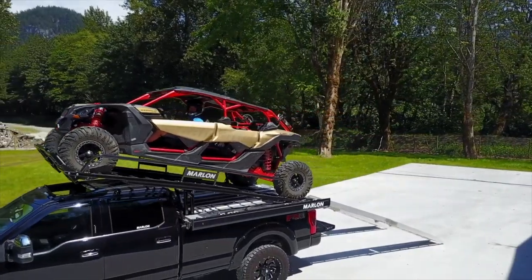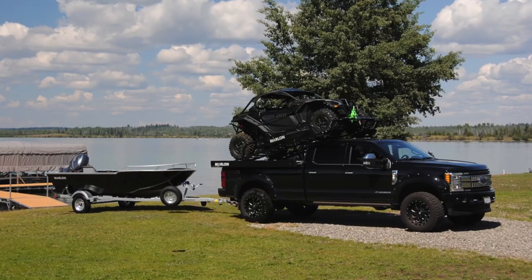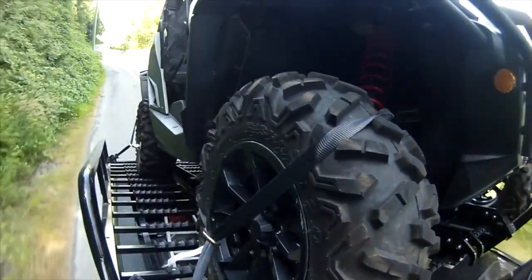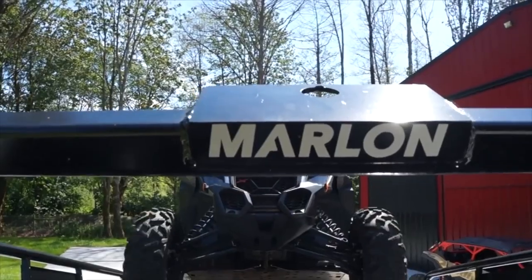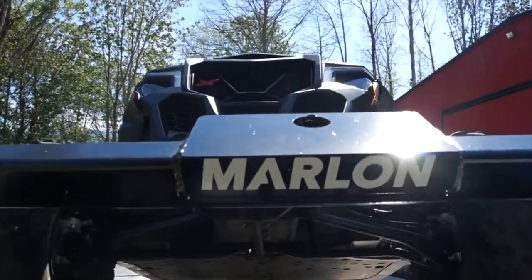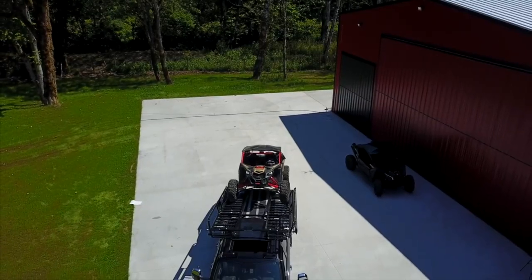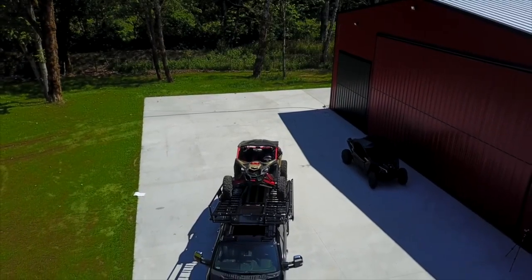With the riser installed, it still allows you to pull a tag trailer without interference, offers a front tire wheel cradle for safe loading, ample traction and tie-down points, and also a winch mount plate should you want to install a winch for loading and unloading. The optional single folding ramps make loading easy and come in two forms: 10-foot versions at 48 pounds or 12-foot at 57 pounds.